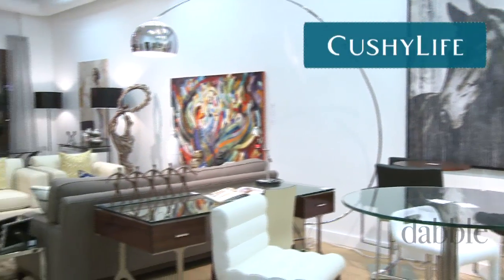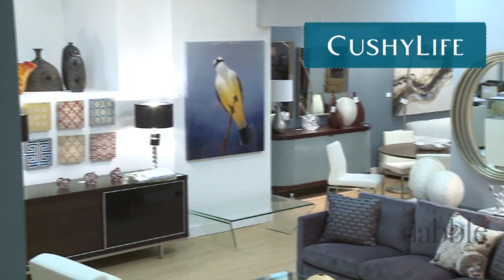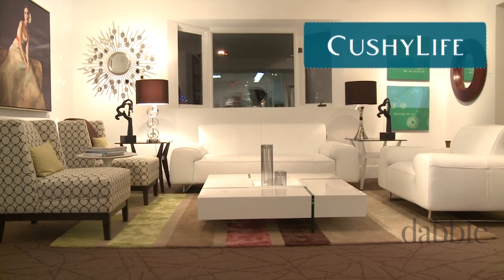You know what they say about all work and no play — well, the same is true at home. There's a point at which good design can veer off toward dullness, and we can't have that. If you're in the mood to lighten, brighten, and freshen your space, I happen to know a really fabulous shop in Calgary where the vibe is just right. Cushy Life got its start in bedding, and their inventory and selection in that category is vast. Recently they've delved into furniture and accessories that inject just the right amount of playfulness into your home.